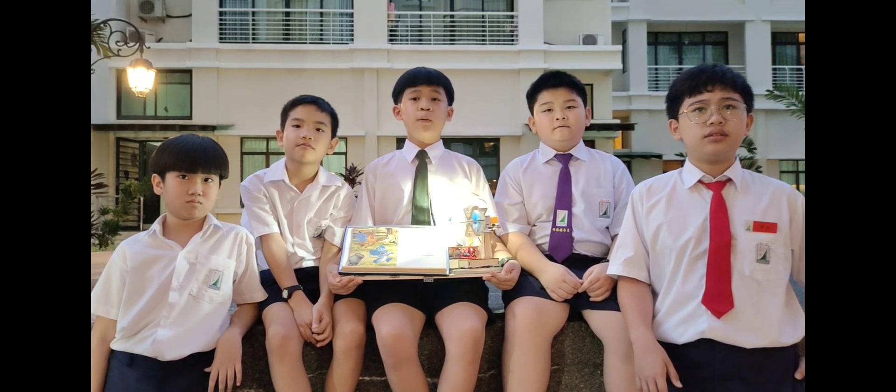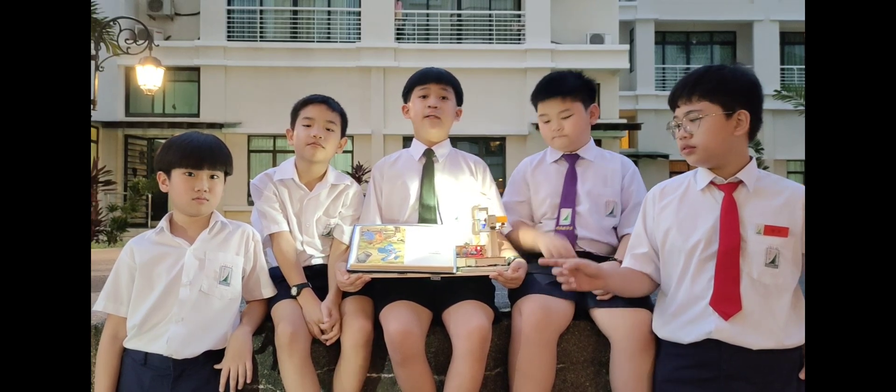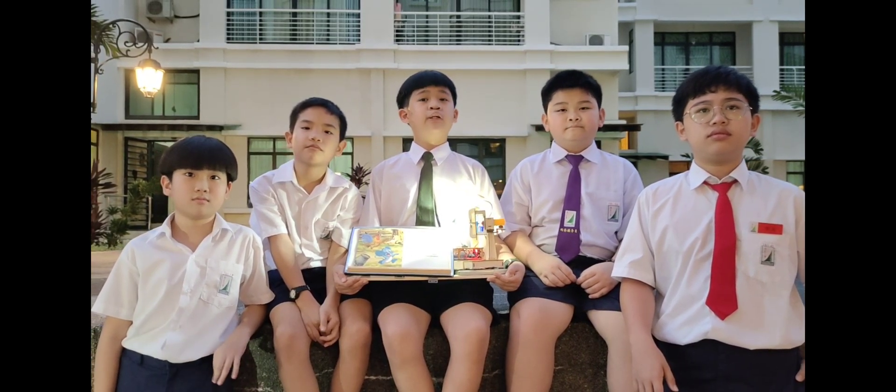Let me start by giving you some background information on how we started this idea. In the modern day, although adults can work everywhere with their laptop, why can't children read anywhere with their mobile bookshelves? I wish to get away from my study room sometimes. We had so much fun reading with the table fan and the table lamp by ourselves. It really helps to develop our interest in studies.